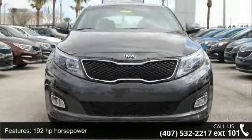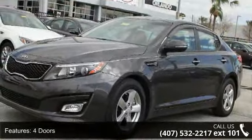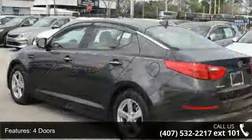Enjoy these notable features: 192 horsepower, 4 doors, 4 wheel ABS brakes, air conditioning, audio controls on steering wheel, automatic transmission, Bluetooth, cruise control, external temperature display, and front wheel drive.